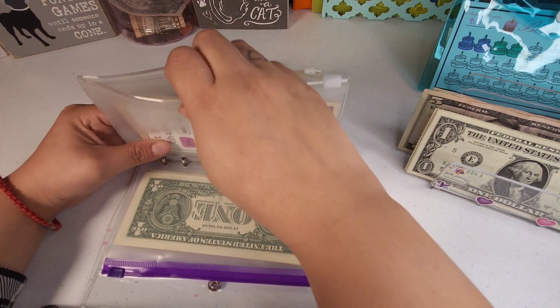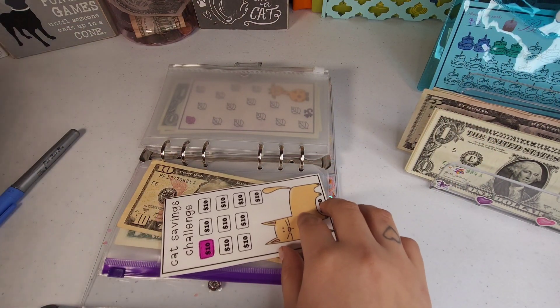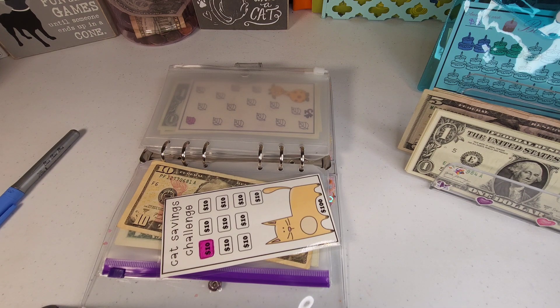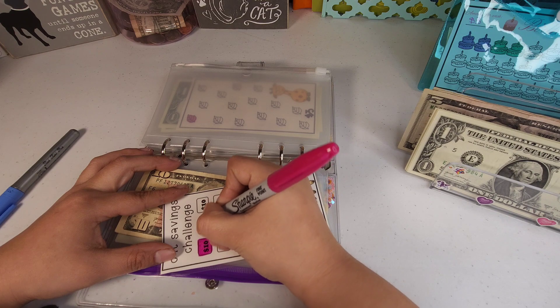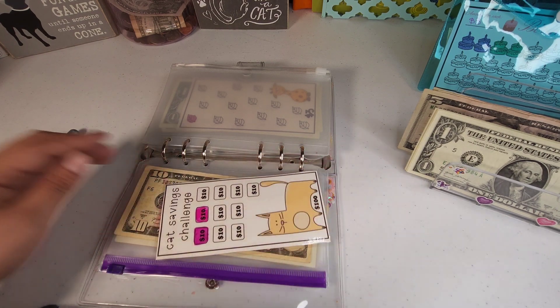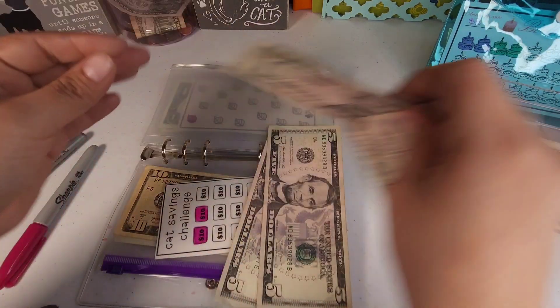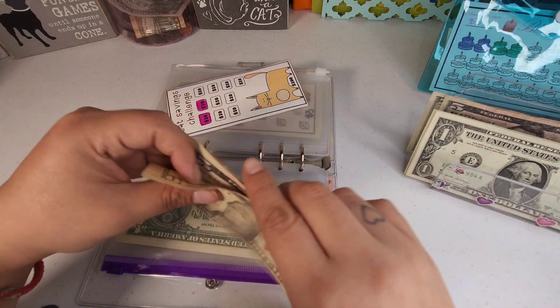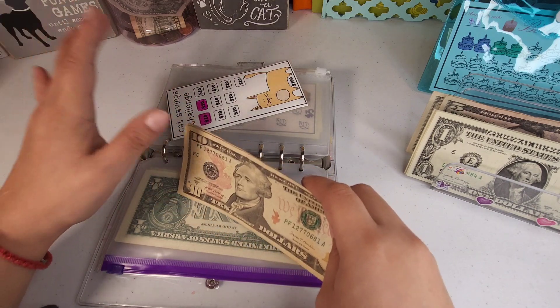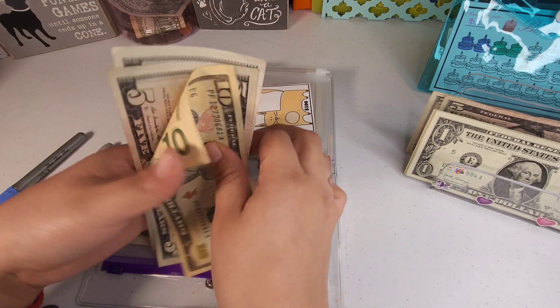Our cat savings challenge is going to be getting ten dollars. And if you hear some weird noises in the background, that's my dog Miley grooming herself. The cat savings challenge now has 10, 15, and 20.